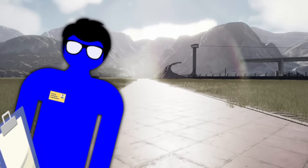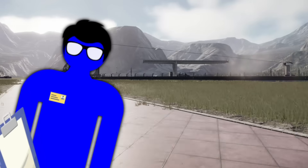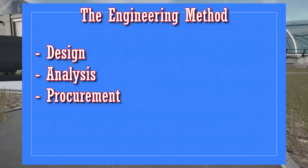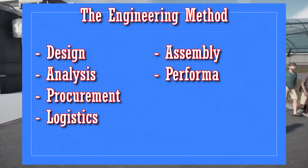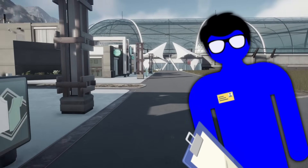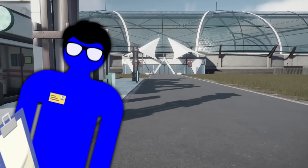I was about to make a discovery that would throw a wrench into all of my plans. But before we get to that, I want to tell you a little bit about the engineering method I'm going to be using later in this video to solve the problem. There are essentially eight steps to the engineering method: Design, Analysis, Procurement, Logistics, Assembly, Performance, Sustainability, and Death and Recycling. I'm not going to get into all of them right now, but just keep them in mind as you watch the video, and I'll go into more detail about them later.